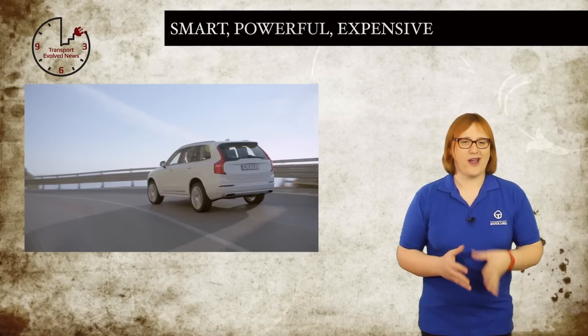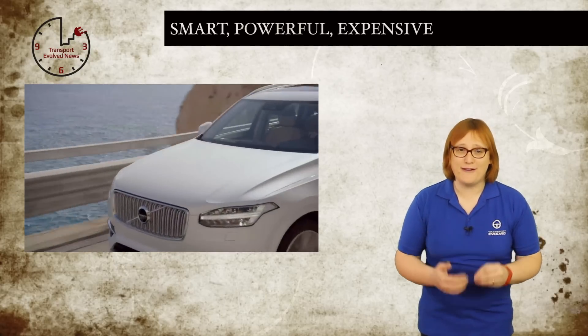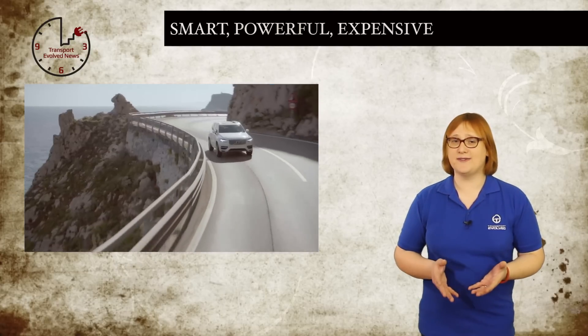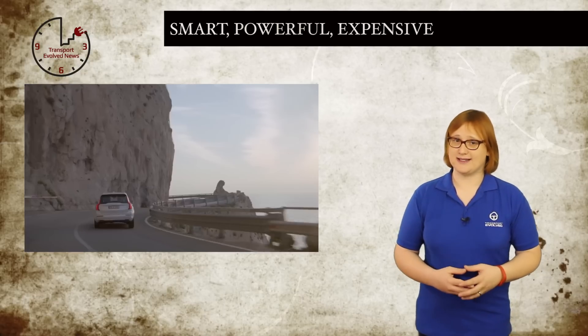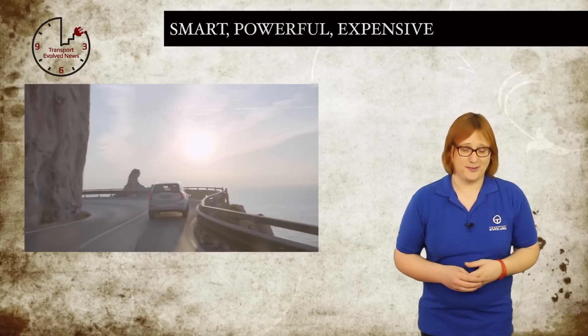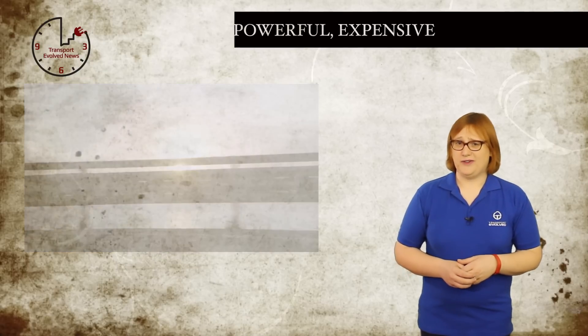But when we come to the price — an eye-watering fifty-nine thousand five hundred and fifty pounds sterling before incentives — it's going to be a tough sell against the highly-anticipated all-electric seven-seat Tesla Model X, which, as Tesla promises us, will debut towards the end of next year. Good luck, Volvo!